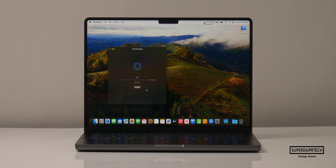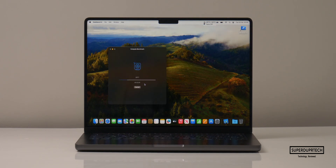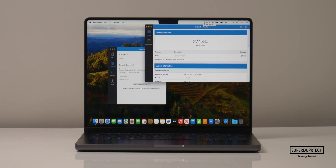When running the CPU test through Geekbench 4, I got a single core score of 8,574 with a multi core score of 67,502. When running the OpenCL compute test I got scores of 319,993. And when running the metal compute test I got scores of 274,380.